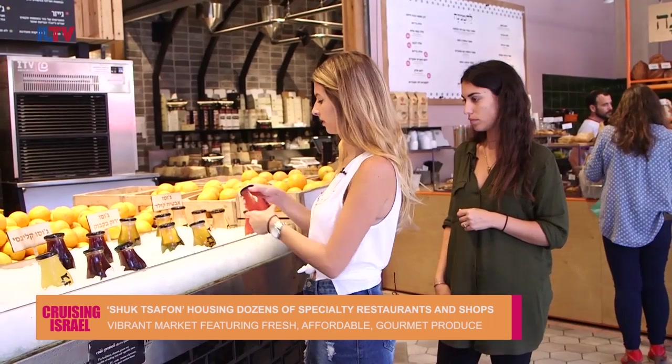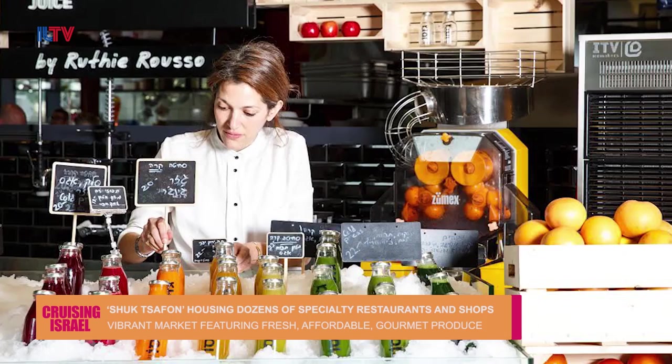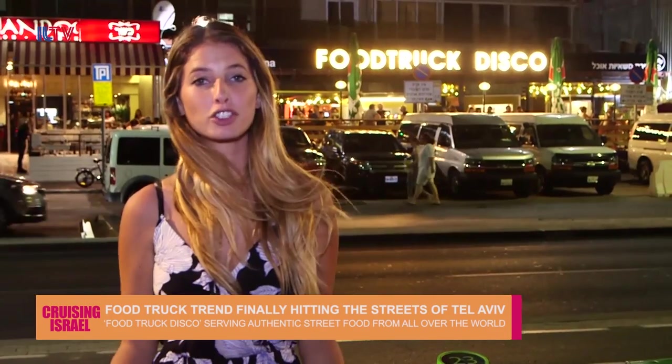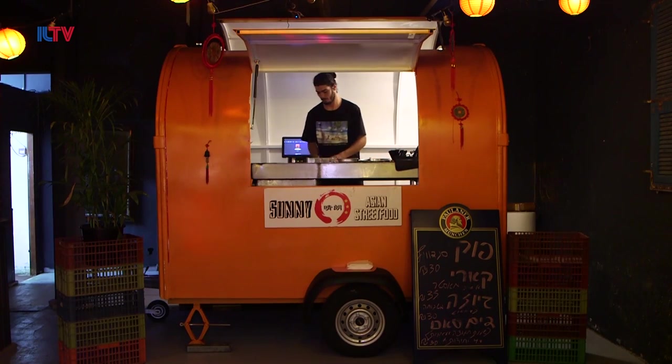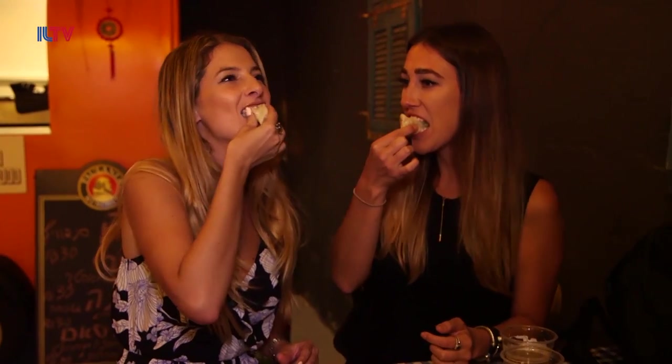For fresh, affordable, and gourmet produce all available under one roof, look no further than Shuk HaTzafon. Max, I have great news — for the first time ever, Tel Aviv is finally opening up its permanent venue for food trucks! The food truck trend is taking over the world, and it seems like Tel Aviv has hopped on that food truck bandwagon by making a permanent home for several different food trucks, each serving unique delicacies. Tel Aviv has finally embraced this culinary trend — mobile vendors are setting up shop right on the promenade, serving tasty delights from all around the world and adding a new flavor to the city.